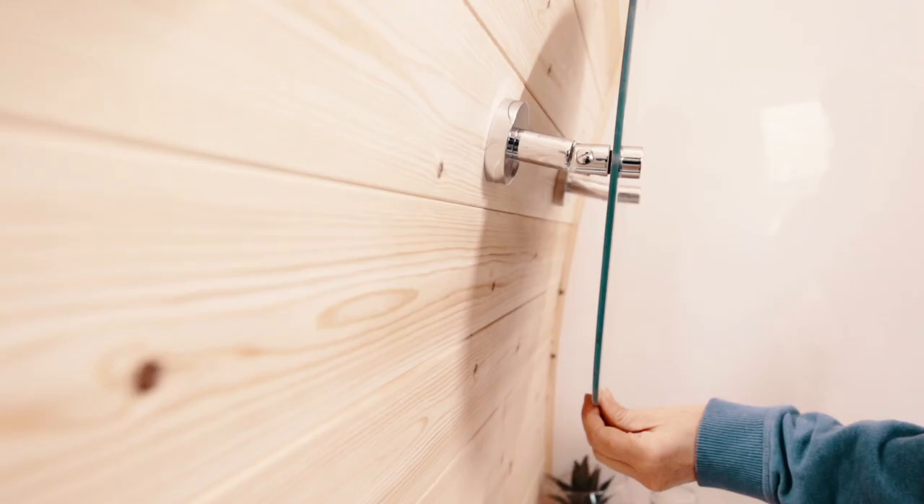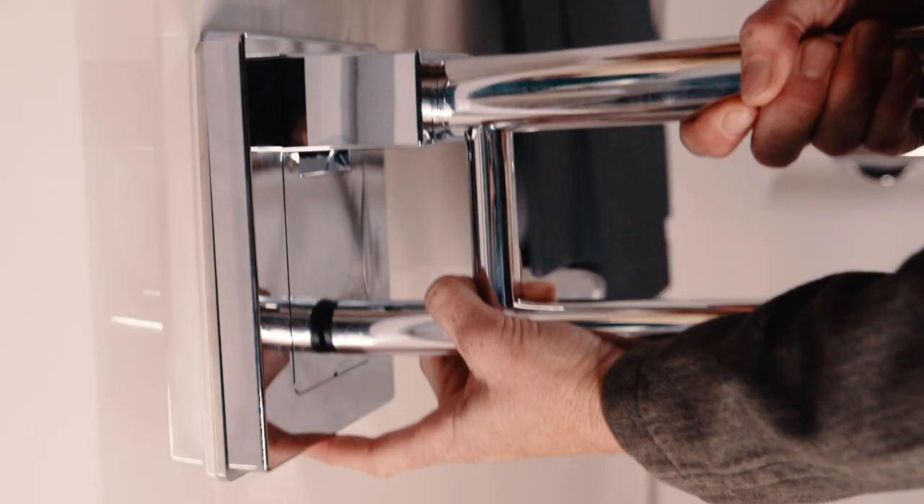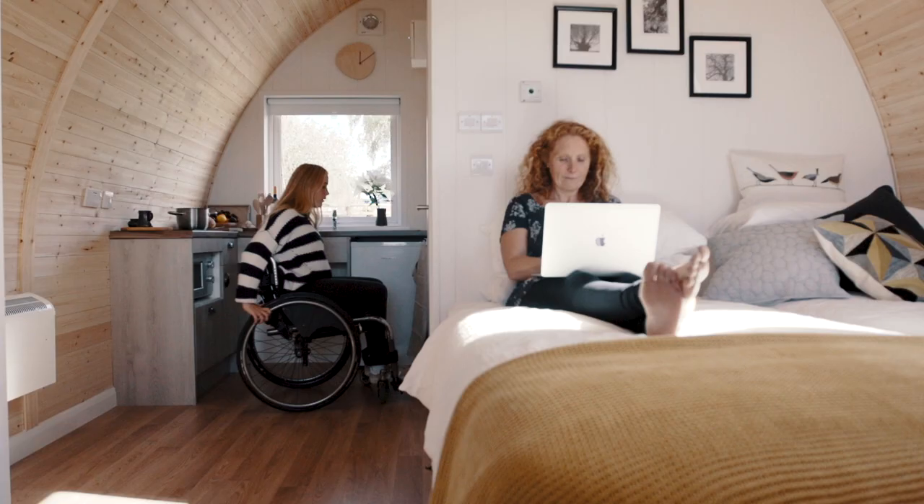All the state-of-the-art accessible fixtures, certainly in the wet room, are click in, click out. And that gives you the flexibility to have them for guests or not have them for guests.